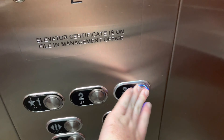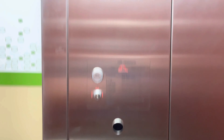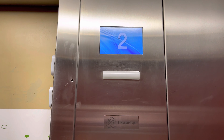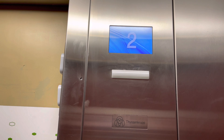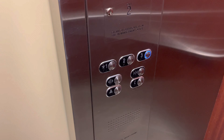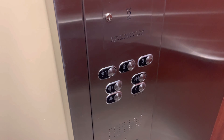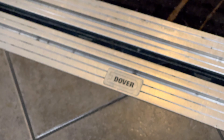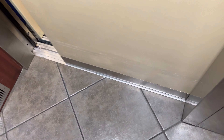Let's go to three. The capacity is 2,500 pounds. Let's get a one. Here's your Dover nameplate. Let's get a cab view.